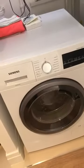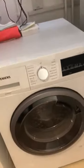Coming into the entrance hallway, you've got one large cupboard to your left where there's room for mops, vacuum cleaners and so on. You've also got your washer-dryer here in the entrance hallway.